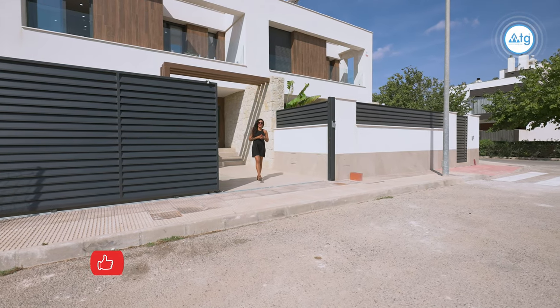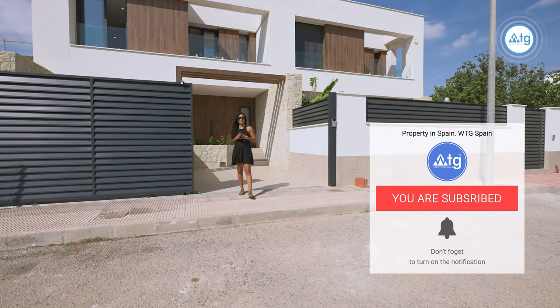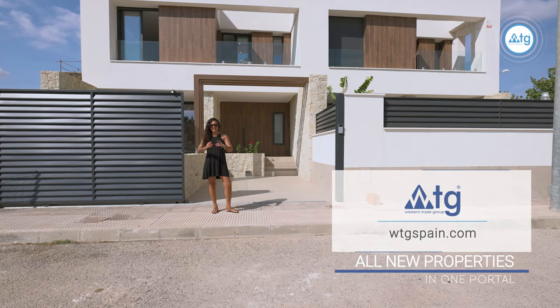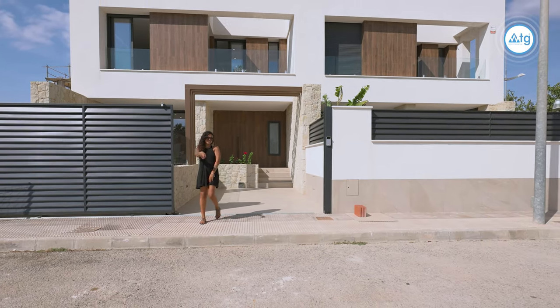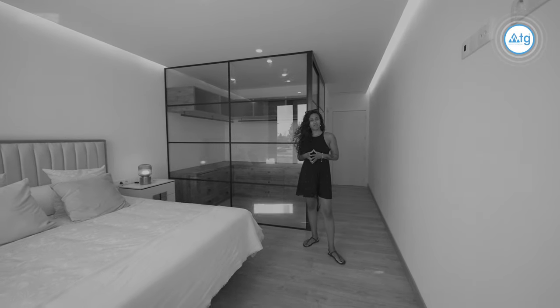I hope you enjoyed the video. If you did, make sure to give us a thumbs up. Don't forget to subscribe to our video channel to not miss out on any of our new video tours of the best real estate properties in Spain. WTGSpain.com, all new properties in one portal. Bye guys. It's definitely my dream.